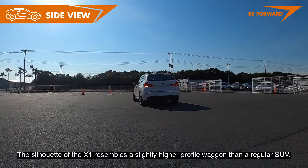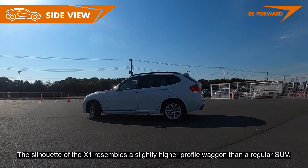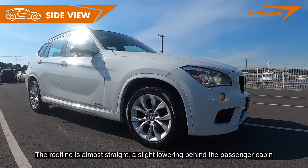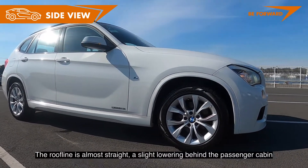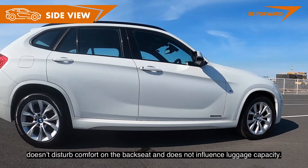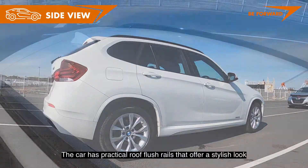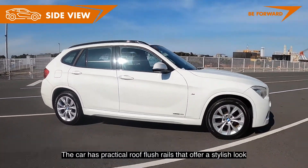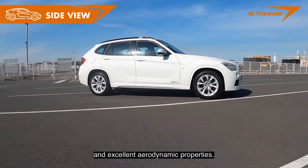The silhouette of the X1 resembles a slightly higher-profile wagon than a regular SUV. The roofline is almost straight, and a slight lowering behind the passenger cabin doesn't disturb comfort on the back seat or influence luggage capacity. The car has practical flush roof rails that offer a stylish look and excellent aerodynamic properties.